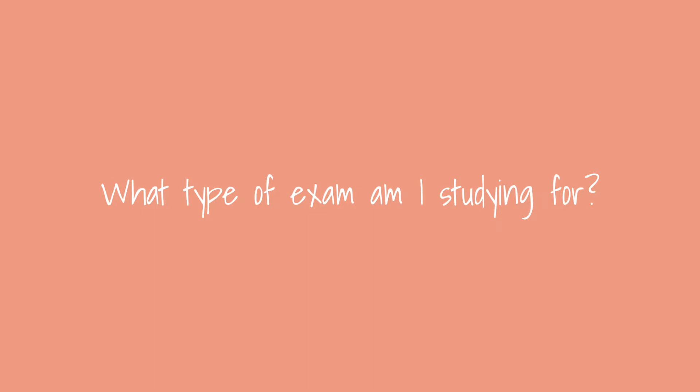The first thing I like to figure out when I'm studying for an exam is what type of exam it is. Is it long answers, short answers, multiple choice, or calculations? Because depending on the type, it's definitely going to change the way I study. For example, if it's more of a memorization exam, I'm going to use flashcards. But if it's a long answer exam that requires a lot of comprehension, I might go with diagrams.